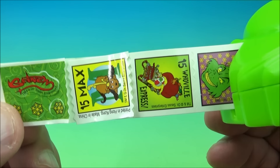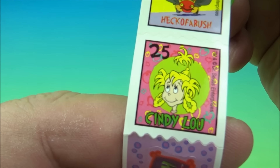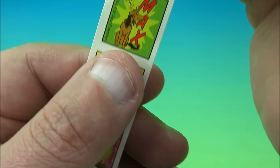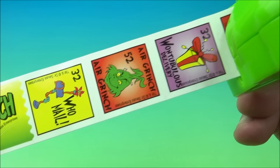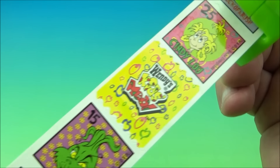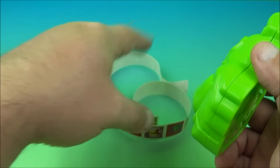There's Max, Whoville Express, the Grinch, the logo, Cindy Lou, and 'Heck of a Rush.' All kinds of them — you can keep pulling and see all the different stickers. There's even a little Wendy's logo. I'm going to say there are about 20 of them total — I didn't count them.